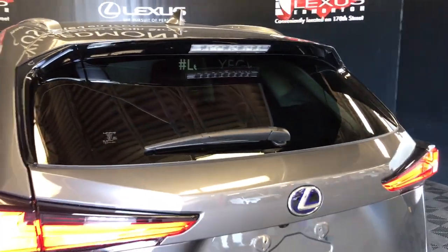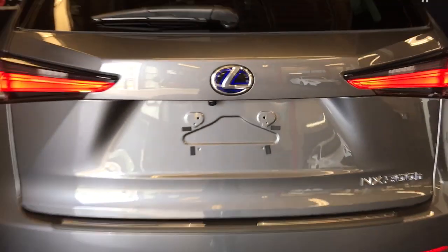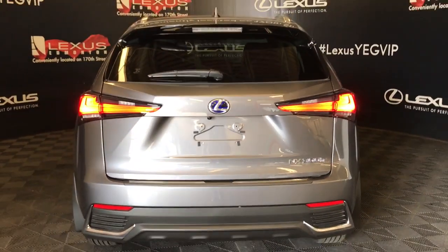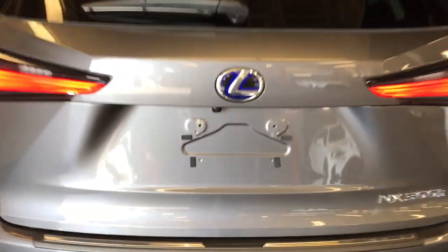Onto the rear of the vehicle we see aluminum roof rails, rear spoiler, rear privacy glass and wiper, LED brake lamps, backup camera tucked underneath the Lexus symbol, and three points of entry into the cargo space — with your key fob remote, power trunk release on the driver's side, and underneath.